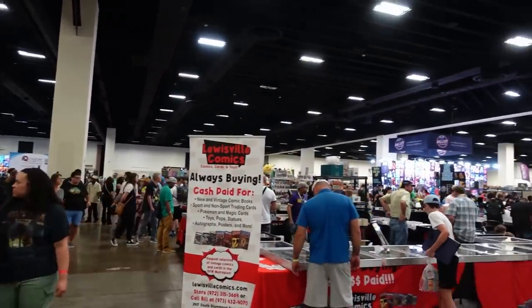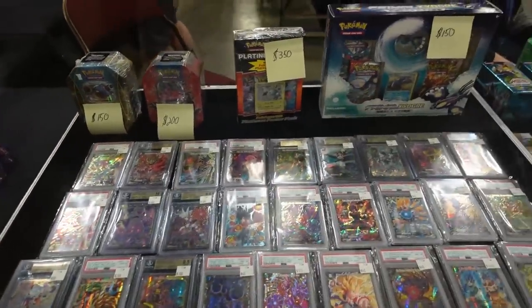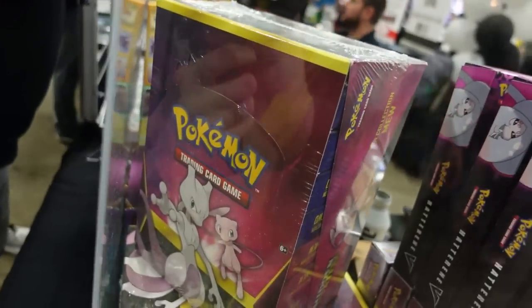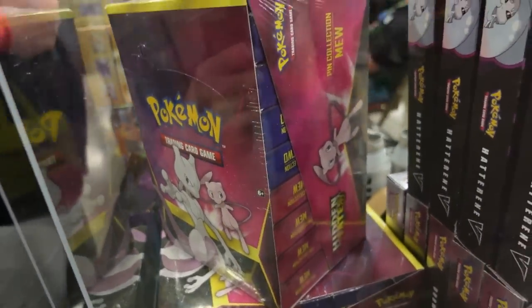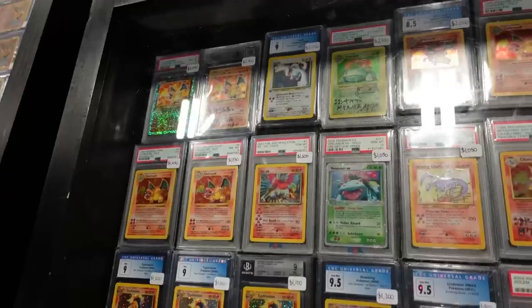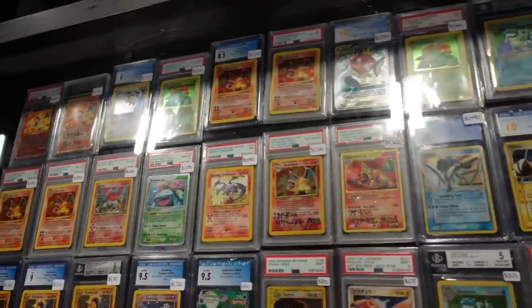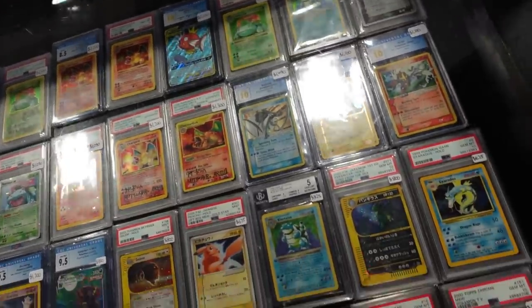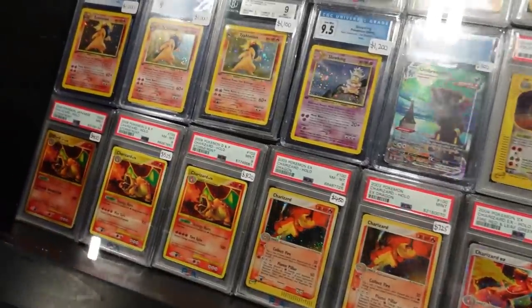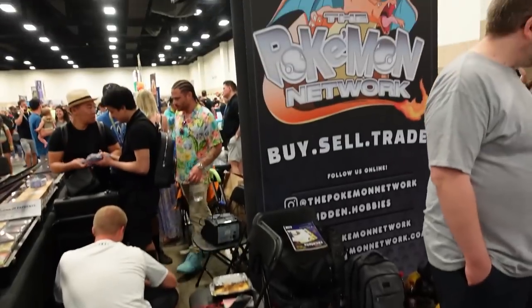I spotted some vintage on this table which was pretty cool — the platinum poster box in the back, I really really like those. They had the Hidden Fates pin collection boxes and actually had sealed cases of them, which was pretty cool. Some Champions Path boxes and then slabs galore. I feel like everyone brings their A game, but this for me was definitely a step up from Orlando with some of the stuff available.